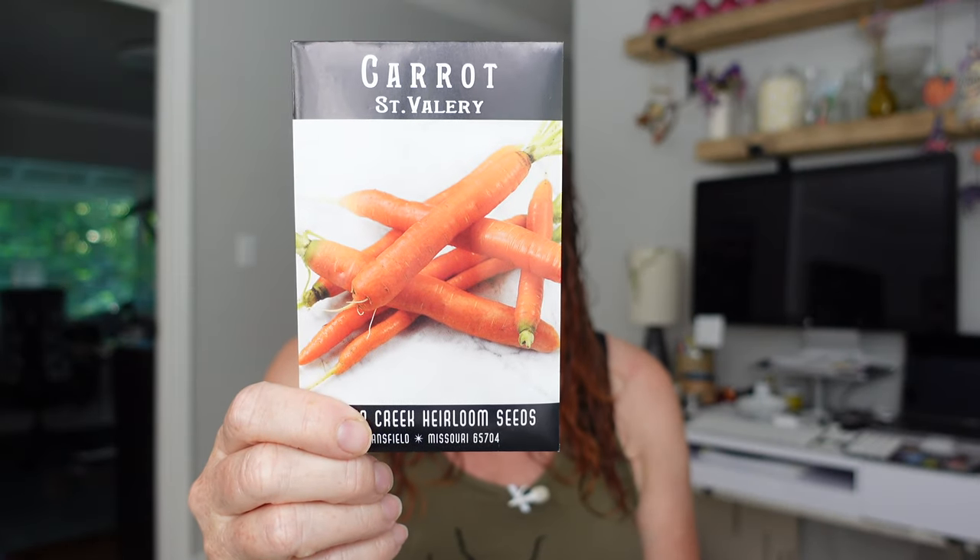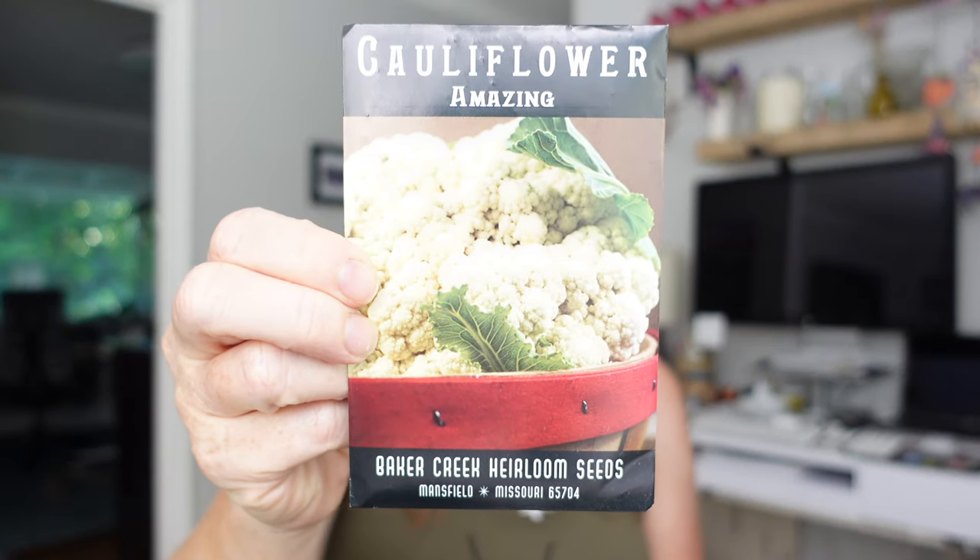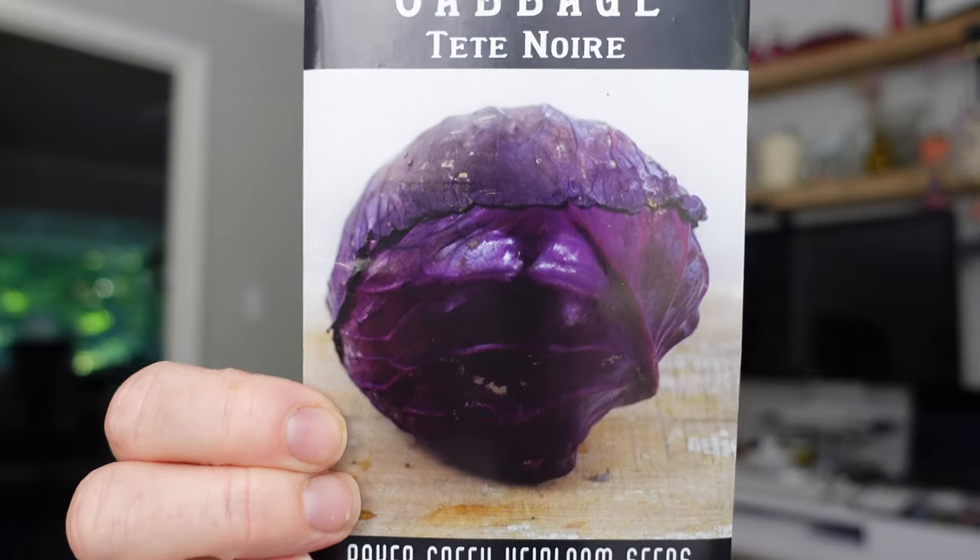More carrot - Saint Valery - this is an old French variety with 10 to 12 inch roots, so nice long roots. We'll see how that goes. My cabbage here is Brunswick Cabbage - one of those large drumhead cabbages. Then another cauliflower called Amazing Cauliflower - apparently a very early variety with self-blanching heads, so we shouldn't have to tie up the heads in order to create a white head of cauliflower. Another cabbage called Tête Noire - black head - we like red cabbage in this house so that should be really good.